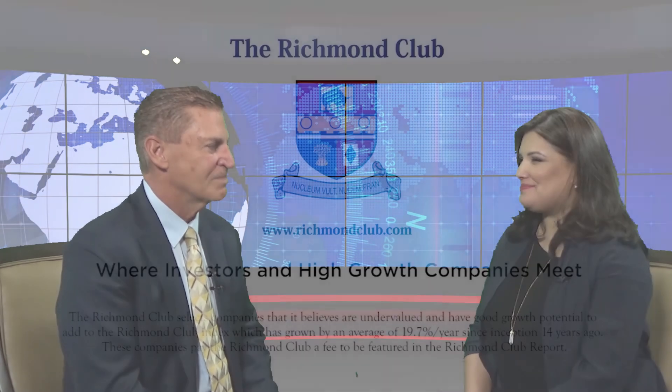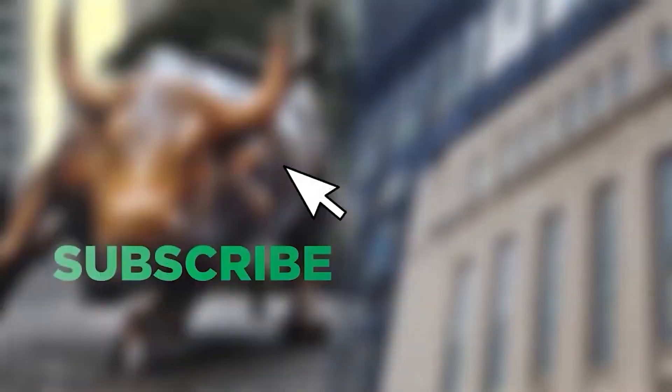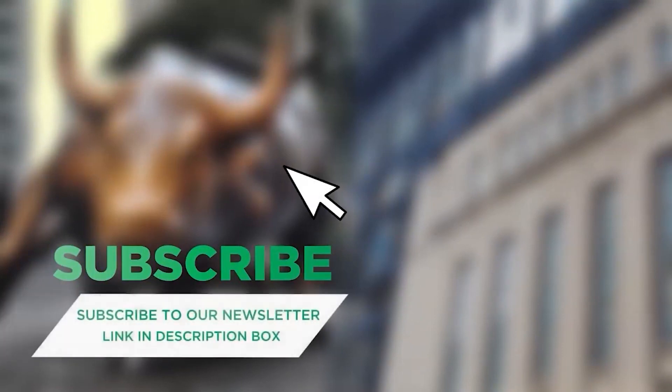Brian Murphy, thank you so much for your time. If you enjoyed this video, please let us know. You've been watching the Richmond Club Report. If you've just come across this channel, please feel free to like and subscribe. I'm sure you'll find a lot of interesting and lucrative investment and trading ideas here. We'll see you again soon. Cheers, guys — have an amazing and profitable day.